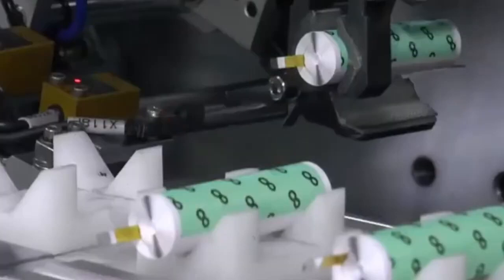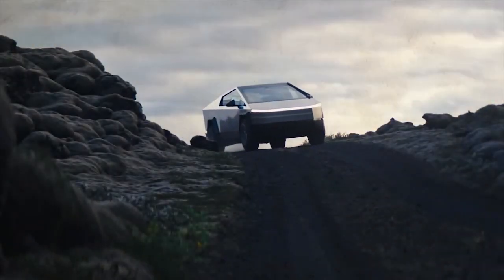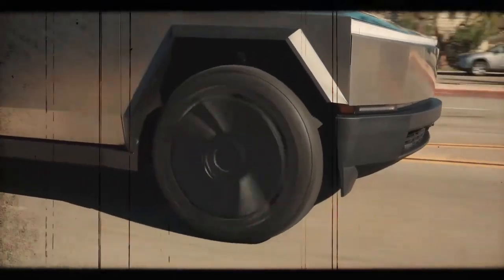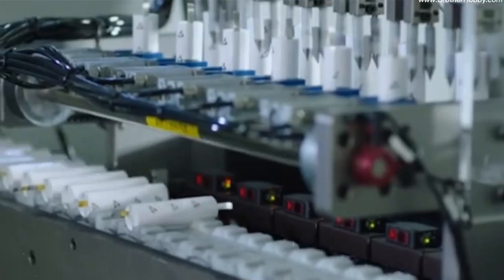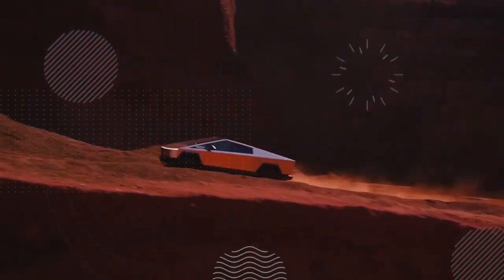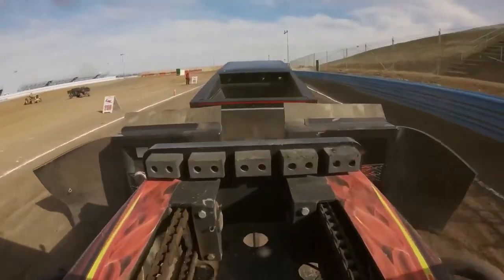In terms of performance, the 2170 remains superior. The Cybertruck's heavyweight and high torque requirements mean it will be one of the most energy-intensive vehicles in Tesla's line-up. This underscores the importance of battery efficiency, especially if the Cybertruck is to maintain a competitive range. If Tesla standardizes the use of Cybercell batteries, this could result in a reduced range for the Cybertruck.